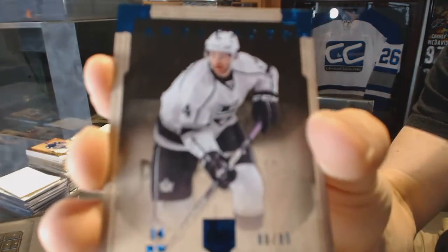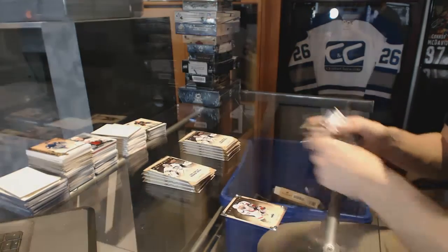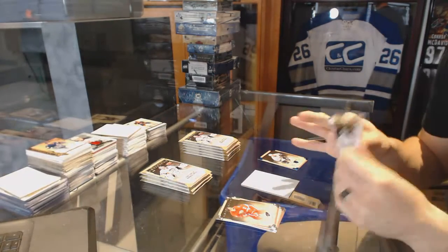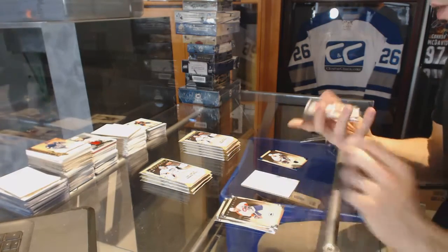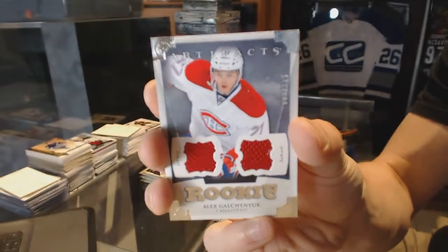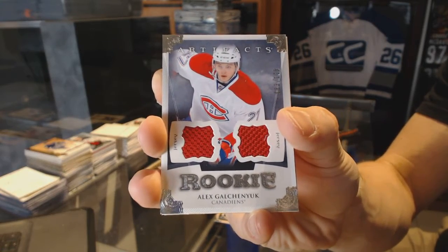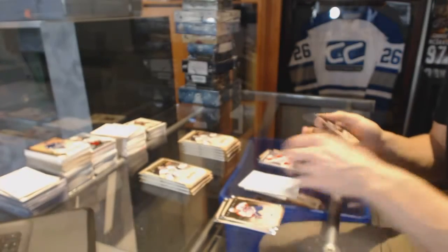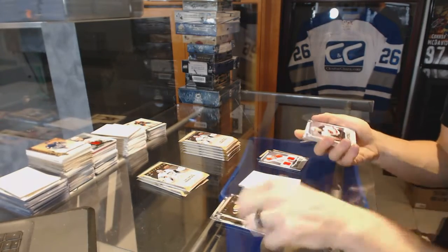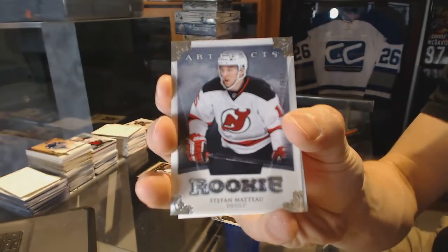We've got a blue parallel number to 85 for the LA Kings, Justin Williams. We've got a rookie dual jersey number to 125 for the Montreal Canadiens, Alex Galchenyuk. Rookie number to 999 for the New Jersey Devils, Stefan Matto.